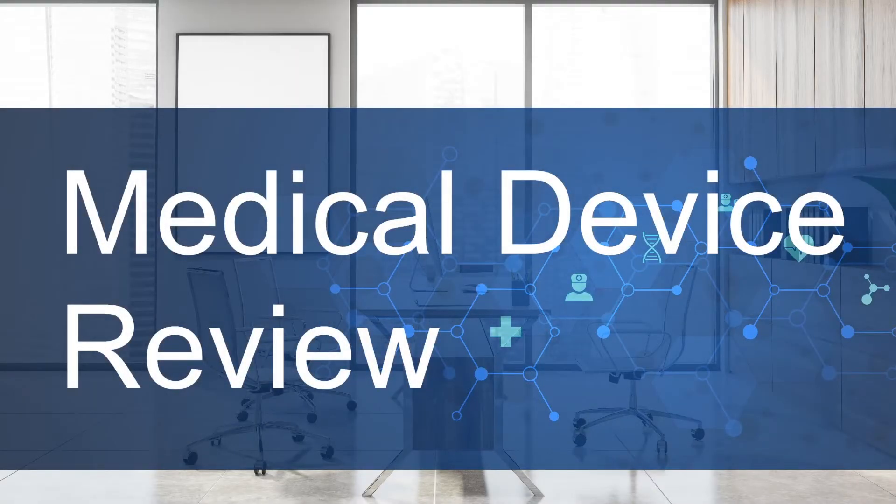Hello and welcome to Medical Device Review. My name is David Pudwill and today we're going to be talking about PMA P2000-0022, the Simplify Cervical Artificial Disc.